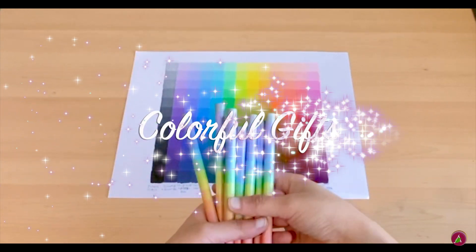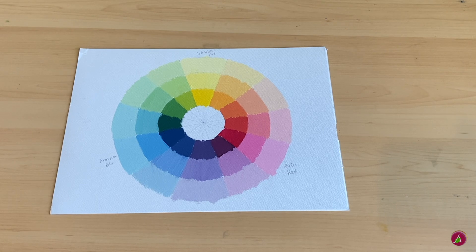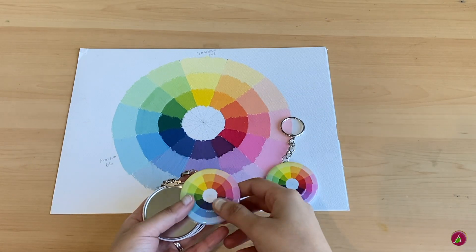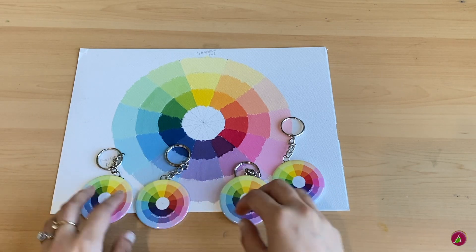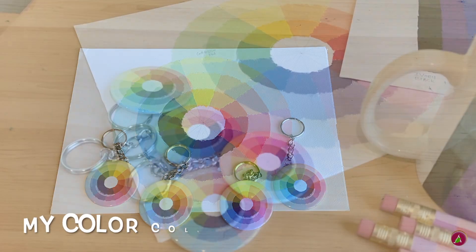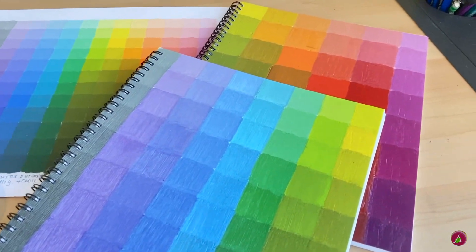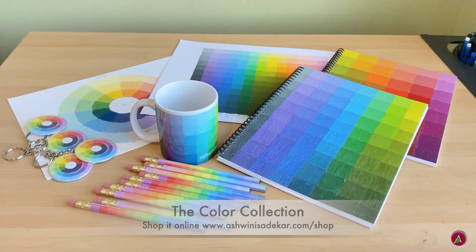I love studying color and doing color charts and color wheels. Here is my favorite color study that I turned into several art goodies so you can enjoy my work in your day-to-day life. The colorful keychain will definitely make you smile, the colorful coffee mug will brighten your day, and the colorful sketchbooks and pencils will make you practice sketching with enthusiasm. The color collection is my humble gratitude to all of you for supporting me.